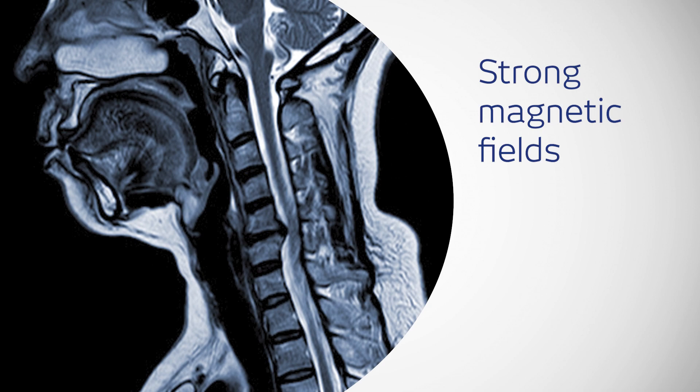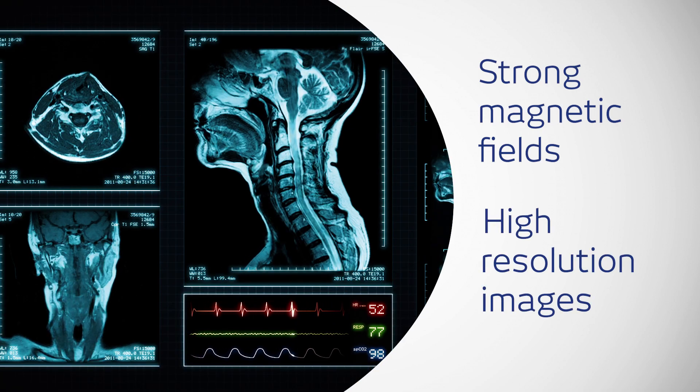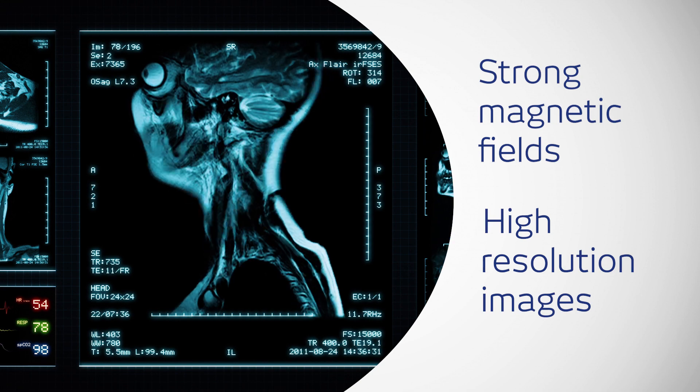It uses strong magnetic fields to produce high-resolution images that can identify infections, cancer in or near the spine, abnormal curvature of the spine known as scoliosis, and more.